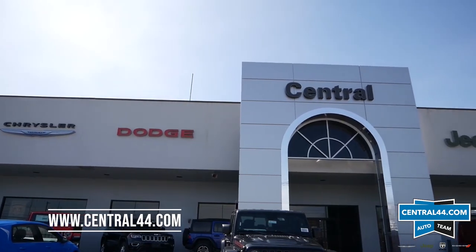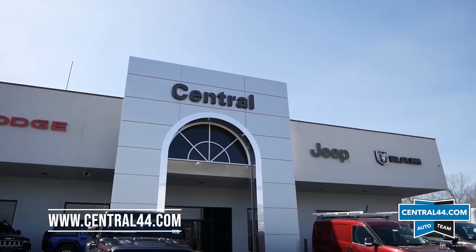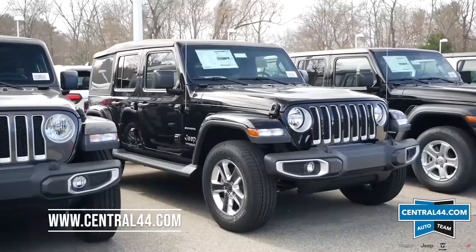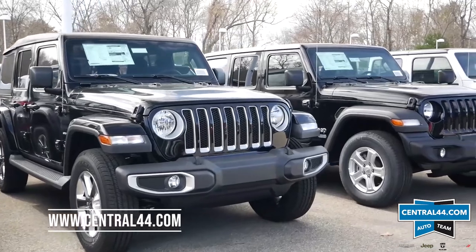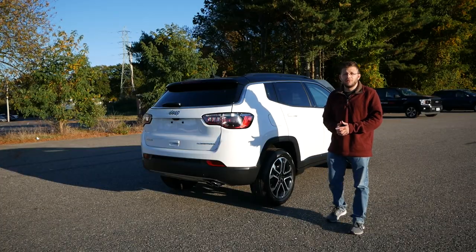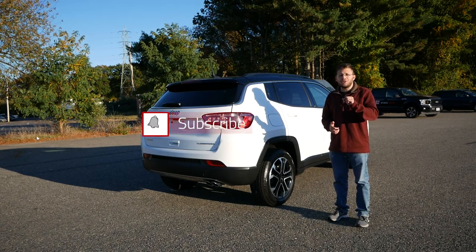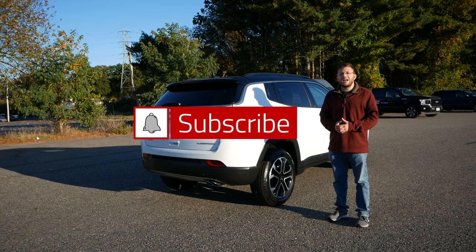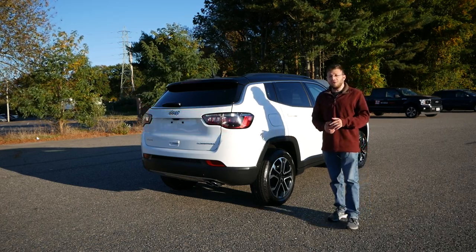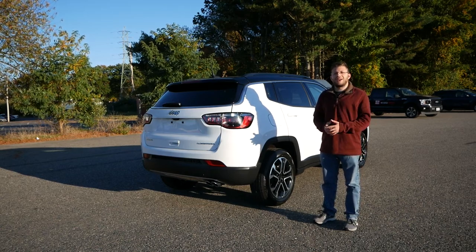Before we get into this video, I want to give a huge shout-out and thank you to Central Jeep, Chrysler, and Dodge in Raynham, Massachusetts for allowing me to use this vehicle for review. The link will be in the description below so you can check out their extensive Jeep, Chrysler, Dodge, and Ram inventory. And without wasting any further time, let's get right into this review.